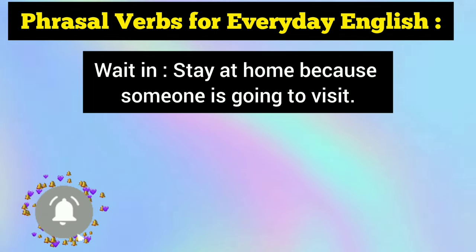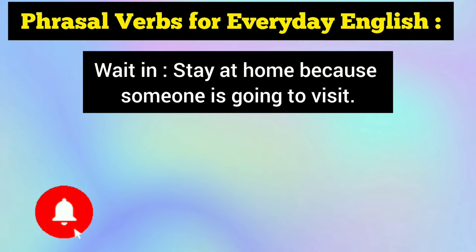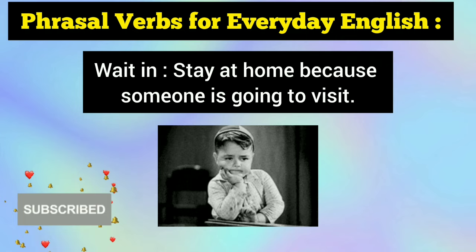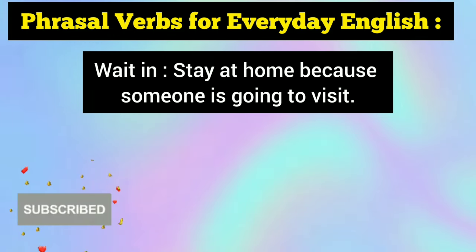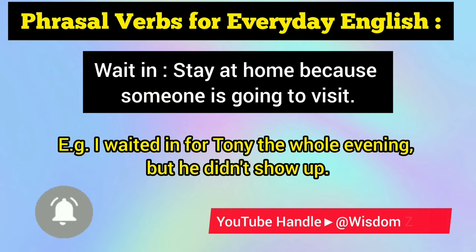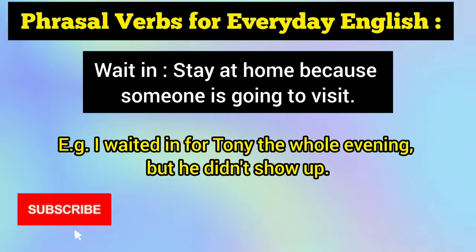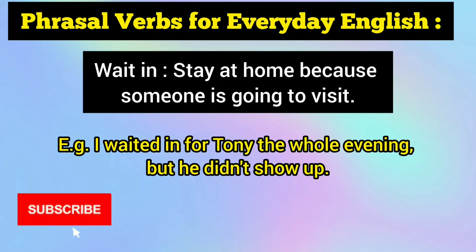Up next is the last phrasal verb for today: wait in. Wait in means to stay at home because someone is going to visit or you are expecting someone to visit your place. For example: I waited in for Tony the whole evening but he did not show up — meaning I stayed at home waiting for him but he did not come or visit. Show up, by the way, also means to visit someone.